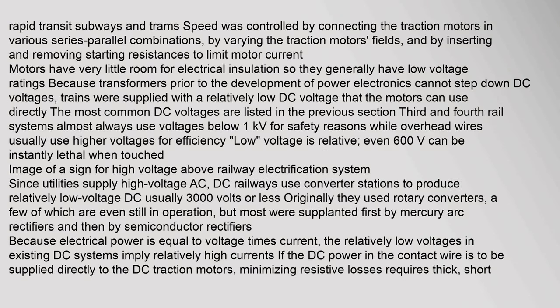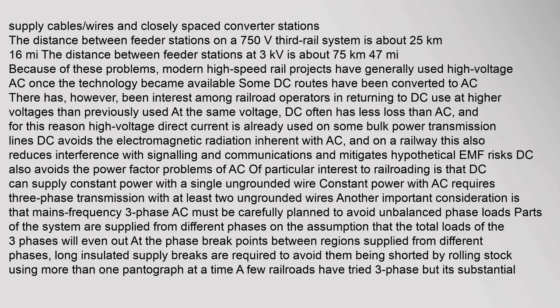Rapid transit subways and trams had speed controlled by connecting the traction motors in various series-parallel combinations, by varying the traction motor fields, and by inserting and removing starting resistances to limit motor current. Motors have very little room for electrical insulation so they generally have low voltage ratings. Because transformers prior to the development of power electronics cannot step down DC voltages, trains were supplied with a relatively low DC voltage that the motors can use directly.